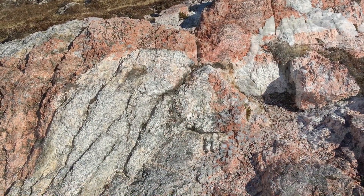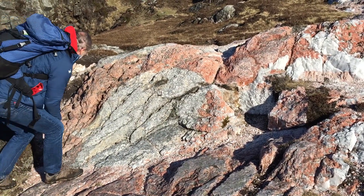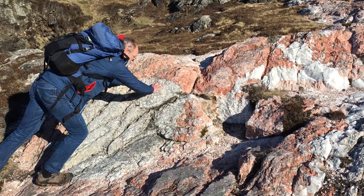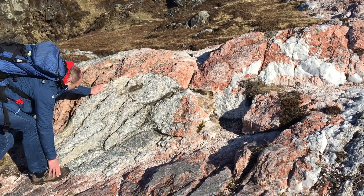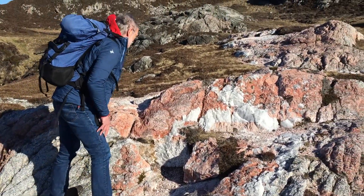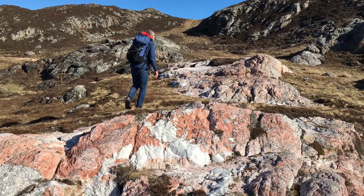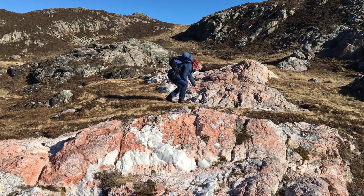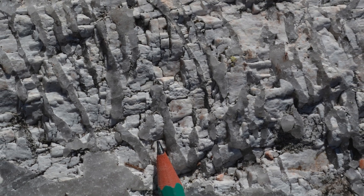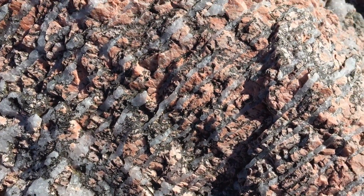Cross-cutting these rocks are pegmatites. These big patches of colour are actually individual crystals. So we can see things in outcrop that normally we'd only see down a microscope, like graphic texture. These quartz bands are growing along the crystallographic cleavage planes in feldspar. Really stunning.